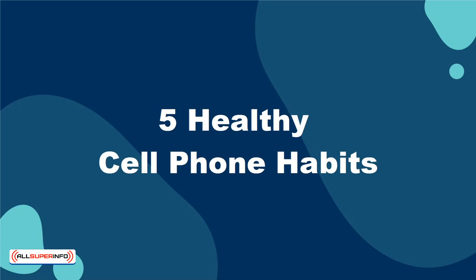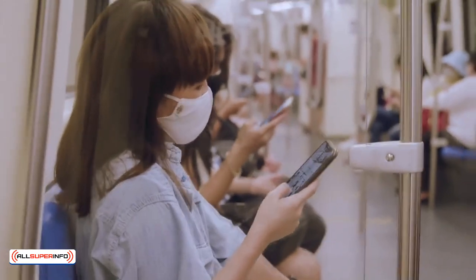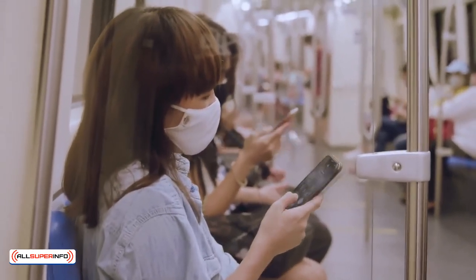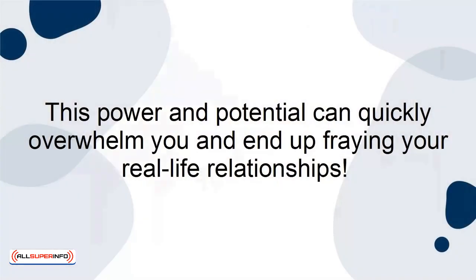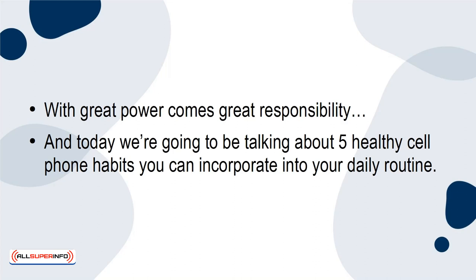5 Healthy Cell Phone Habits. Having a cell phone means having the whole world at the tips of your fingers all day, every day. This power and potential can quickly overwhelm you and end up fraying your real-life relationships. With great power comes great responsibility, and today we're going to be talking about 5 healthy cell phone habits you can incorporate into your daily routine.